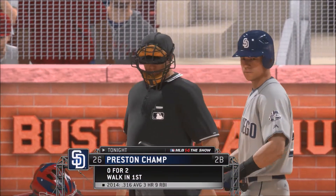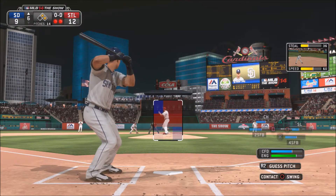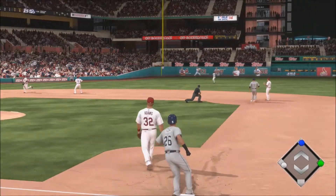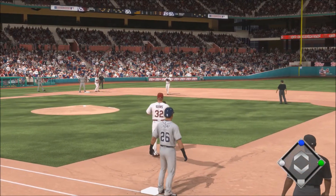Now here we are getting our fourth plate appearance of the day. Top of the sixth inning, two outs, 1-2 count. Almost the same situation, except we're down 12-9 now. The pitcher is going to pitch that, and Champs is going to put that pitch into left field for a nice base hit. Third base is going to stay put, and bases are going to be loaded once again.